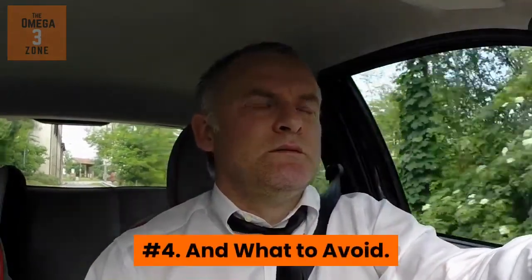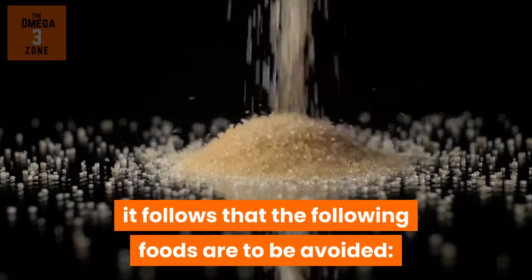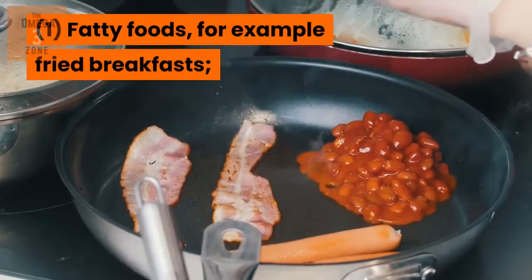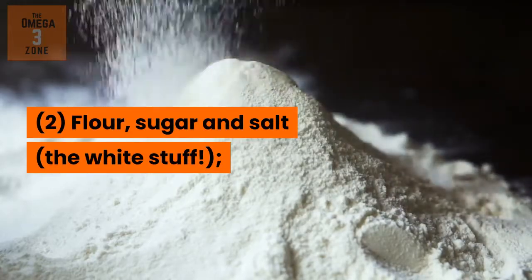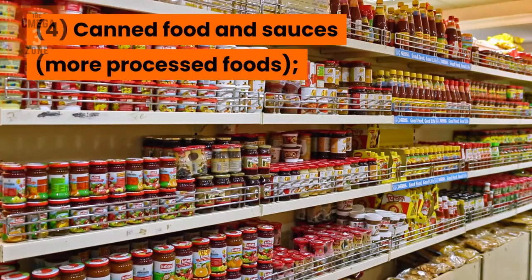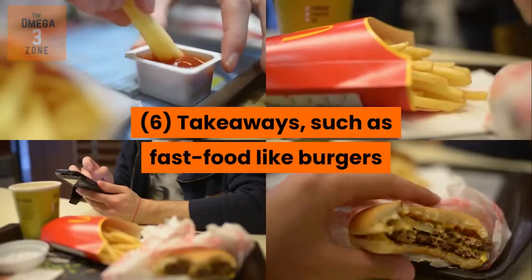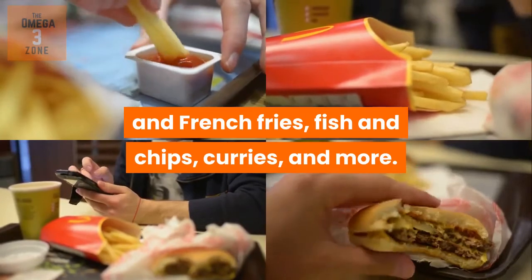Number 4: And what to avoid. Owing to the nature of having too much blood sugar or glucose in the body, the following foods are to be avoided: 1. Fatty foods, for example, fried breakfasts. 2. Flour, sugar and salt — the white stuff. 3. Processed meat. 4. Canned food and sauces — more processed foods. 5. Spicy food. And 6. Takeaways, such as fast food like burgers and french fries, fish and chips, curries and more.